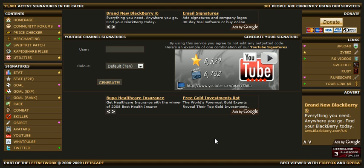As you can see from this image here, these are the new YouTube signatures. I said we'd redo them but I decided to go ahead and try and make my own. As you can probably tell I'm shit with graphics, but yeah, they're already made. So go to leetscape.com to test them out.